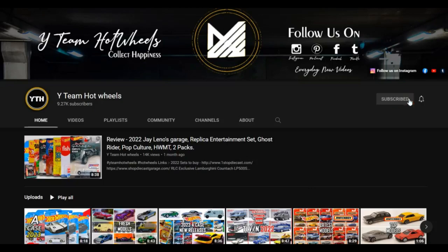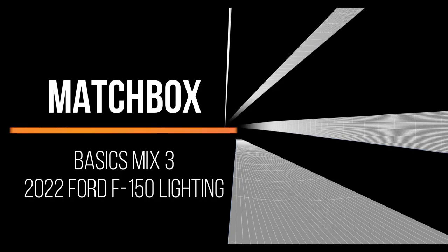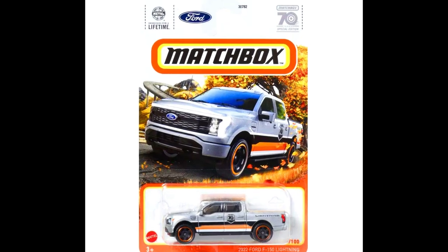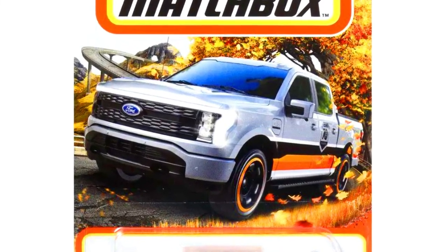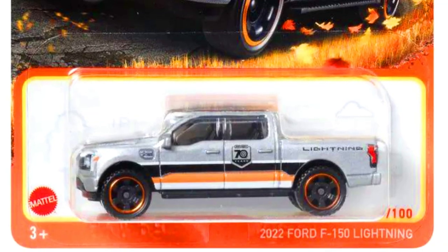Hey collectors, subscribe to our YouTube channel and hit the bell icon for all notifications for further updates. A Matchbox Basics Mix 3 has been released. A 2022 Ford F-150 Lightning, a beautiful detailed car with 70 years decals on the sides.